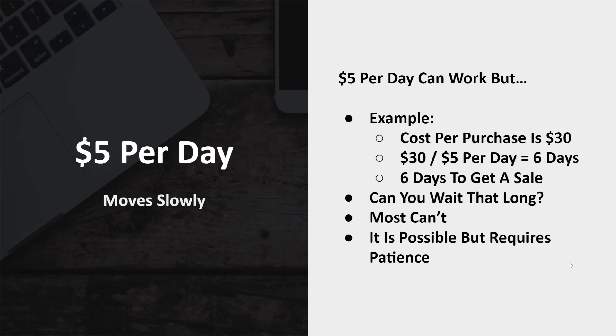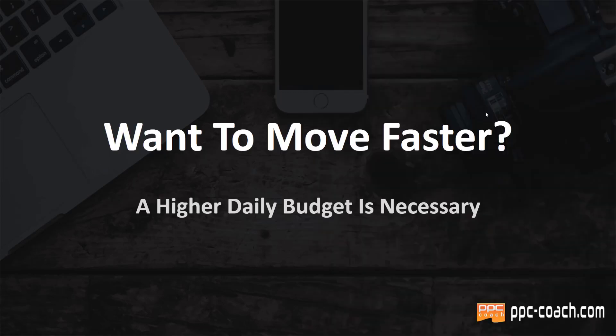Let's say as an example you're going to spend $5 per day — you're going to move very slowly. Say you're selling a necklace. I sell a lot of those, so I'll use that as an example. The cost per purchase is $30, meaning you have to spend $30 to get a single sale. $30 divided by $5 per day means you're looking at six days to get one sale. So the question is, can you wait that long? Most can't. It is possible, but it requires a ton of patience.